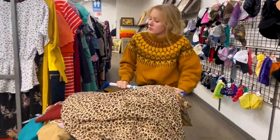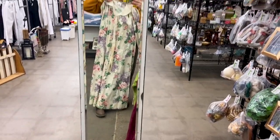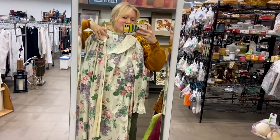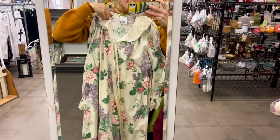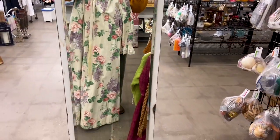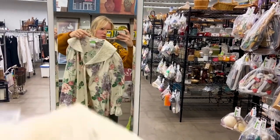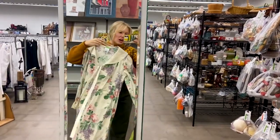My car is super full and there are no fitting rooms open here either, so I'm just going to show you some of the pieces I'm thinking about. The music is also really loud, so I'm going to do a voiceover for this hold-up-to-me try-on portion. To kick it off, I'm starting with this gorgeous nightgown — it is so vintage it's almost falling apart, but it's just beautiful and I love it.